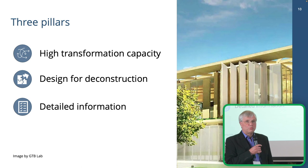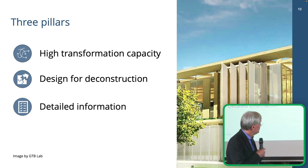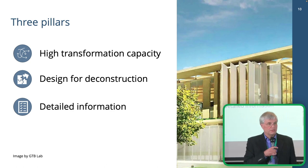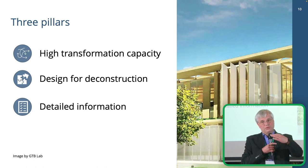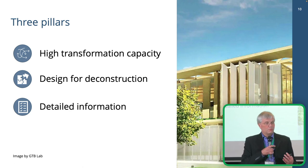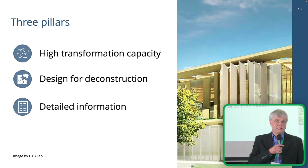How do we work for the future? I think there are three main pillars to make the future of the construction sector fully sustainable. The first is to start designing buildings with high transformation capacity. A building may need to change its function over time, and the most efficient way of using its resources is not taking it down and building something new, but keeping it and changing the function within it.